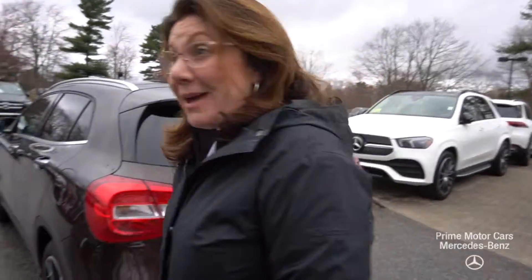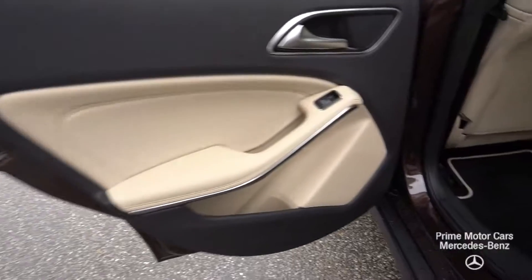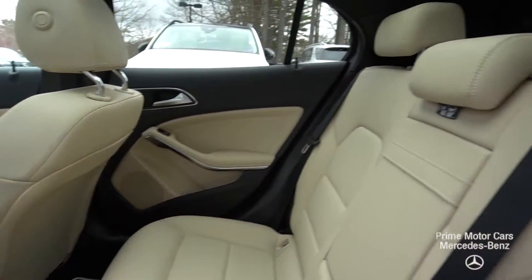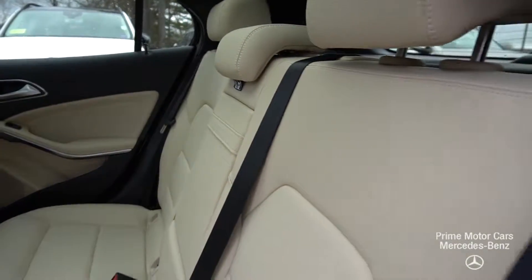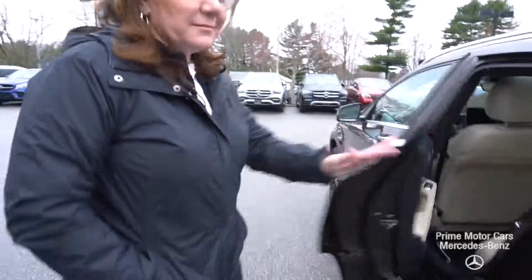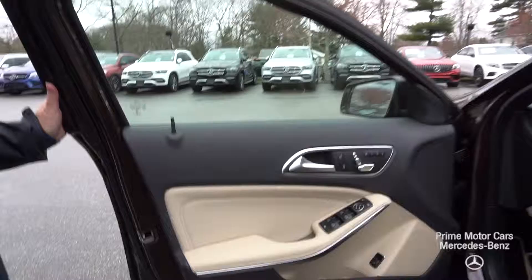Let's take a look at the passenger compartment. You saw that easy entry, easy exit in action — that beautiful Sahara beige upholstery with black accents. I love the fact that the carpets are black; it hides a multitude of sins, Catherine.